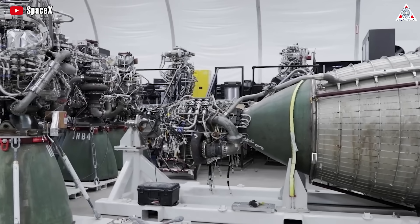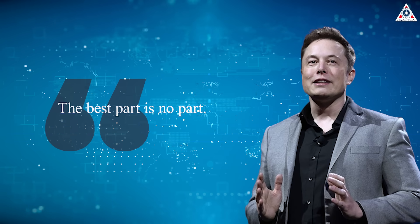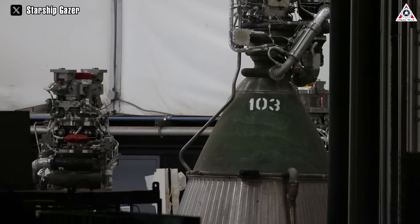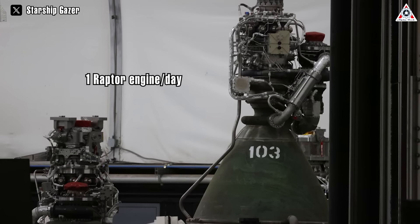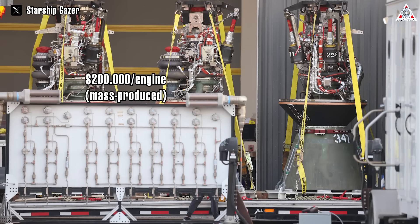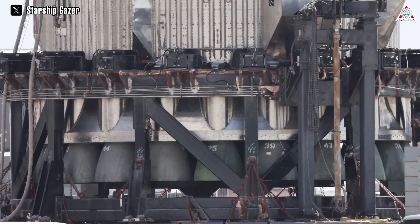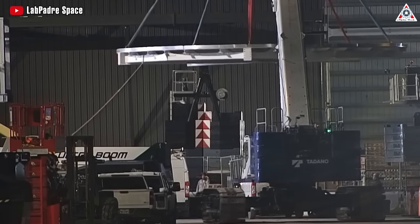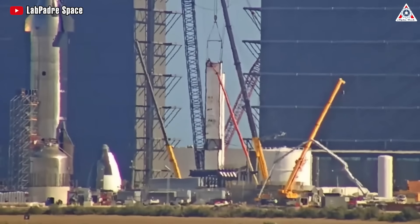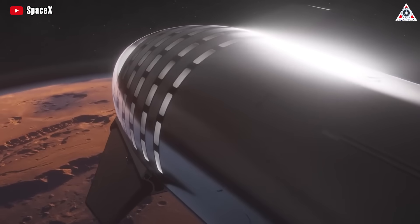Besides, simplifying engines also makes manufacturing and repairing engines easier and more cost-effective. Like Elon Musk said, the best part is no part. To date, SpaceX has been able to produce a Raptor engine every 24 hours at a cost of only about a million dollars per engine, or even $200,000 if mass-produced. They are designed to be reused up to 100 times — crazy numbers that no aerospace company would dare to think of. Fast and cost-effective production, repair, and refurbishment will be extremely important for SpaceX with faraway and expensive missions like colonizing Mars.